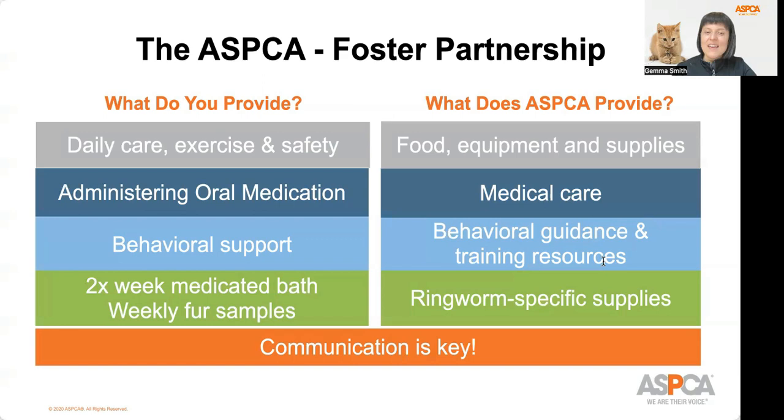We rely on you as a foster caregiver to give ringworm kittens their medication, bring your foster animal to and from their appointments on the Upper East Side in Manhattan, drop off their weekly fur samples, and come pick up more supplies as needed. And most importantly, communication is key. We are invested in you and your foster animal, and our team is here for you. Keep us informed so we can support your success.